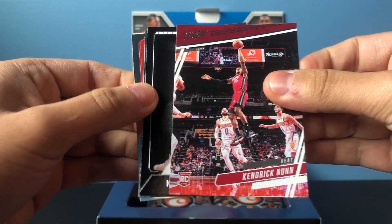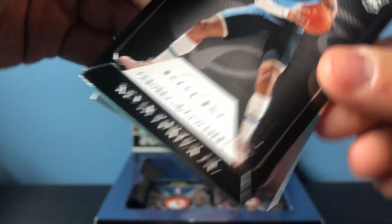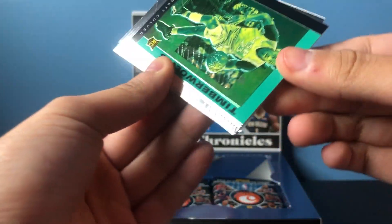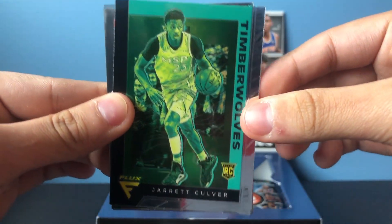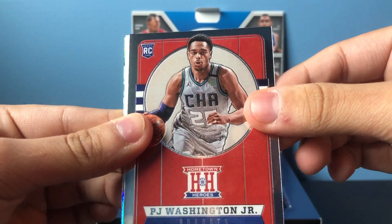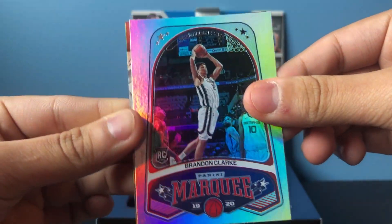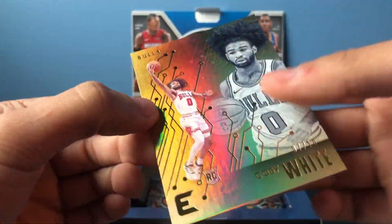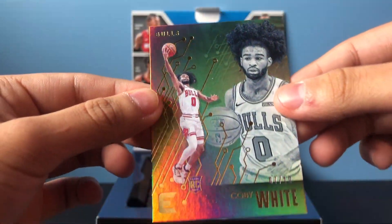Kendrick Nunn Prestige. Black box Kevin Porter Jr. out of 249. Jared Culver Flux. PJ Washington Hometown Heroes. Coby White — 7 of 10. Really good pull there.